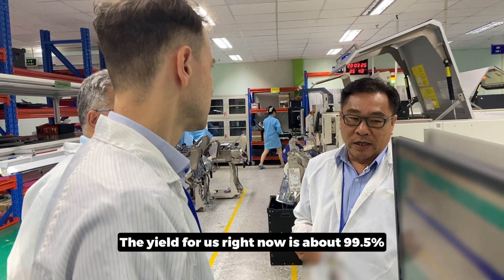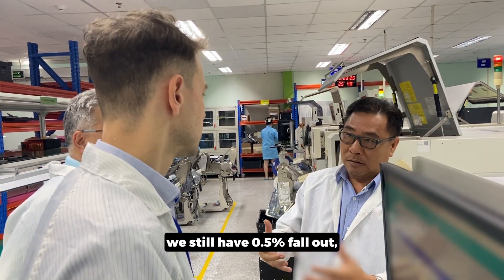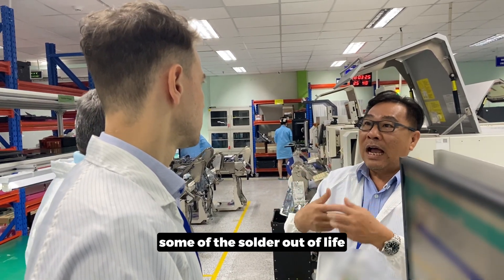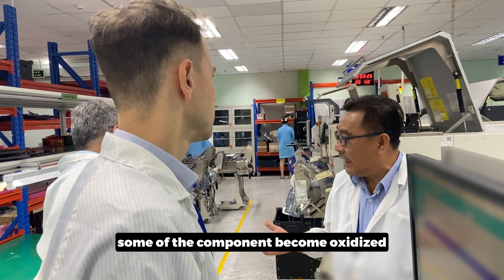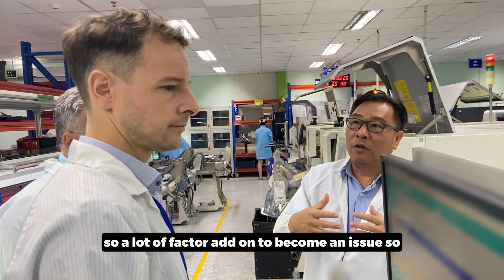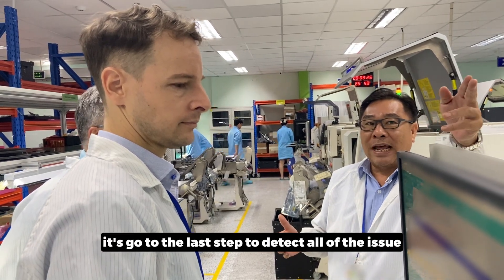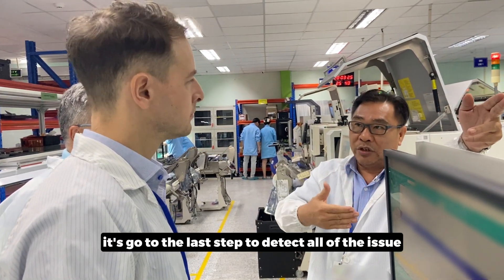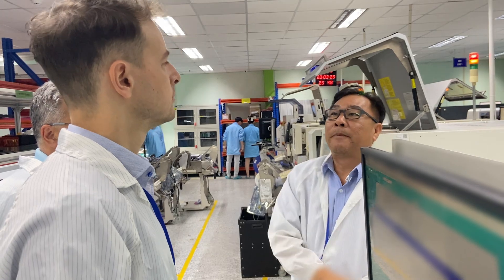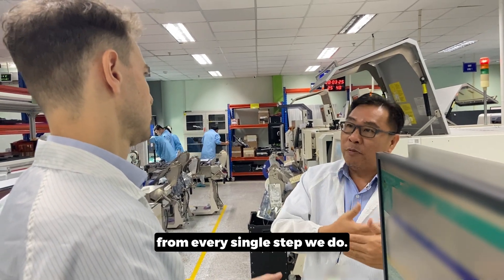Our yield right now is about 99.5%. We still have 0.5% fallout due to some solder out of alignment, some components becoming oxidized, and some PCB warping — a lot of factors adding up to cause an issue. But when we have an issue, it goes through that last step to detect all of the issues before we move on to the next step or before the finished board goes into the system. We have a checkpoint inspection at every single step we do.